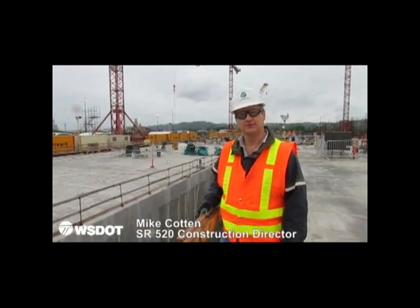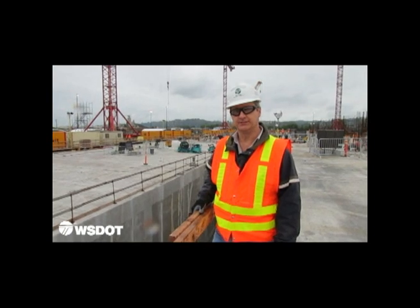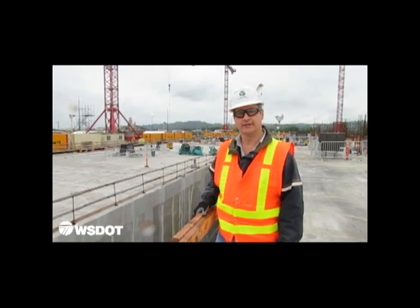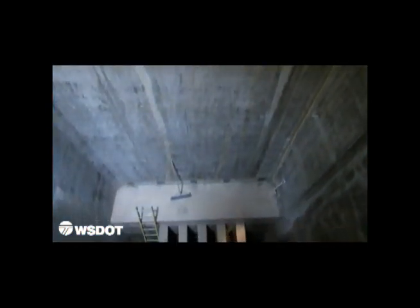So in Aberdeen here we are building this first group of pontoons that will be floating out this summer. A total of six pontoons as the first of 77 that will make up the new floating bridge. In this first group, this is comprised of three different types of pontoons that serve different purposes.